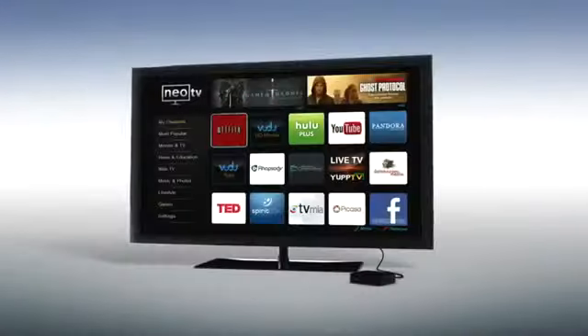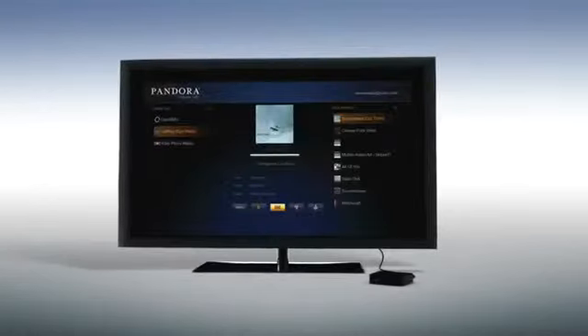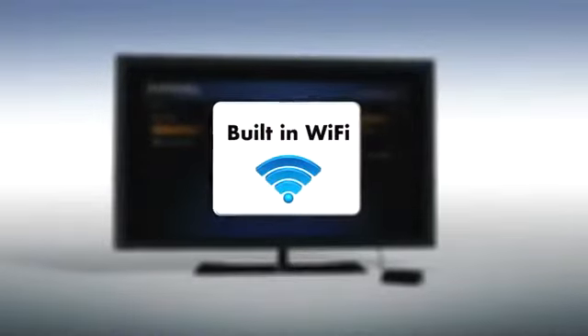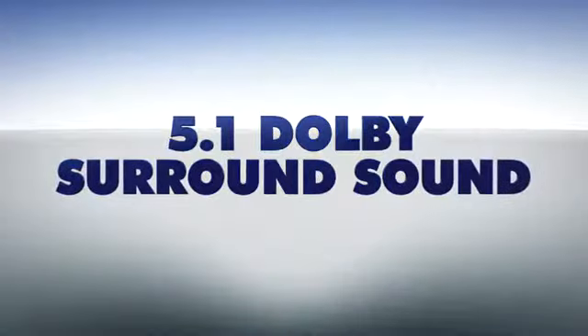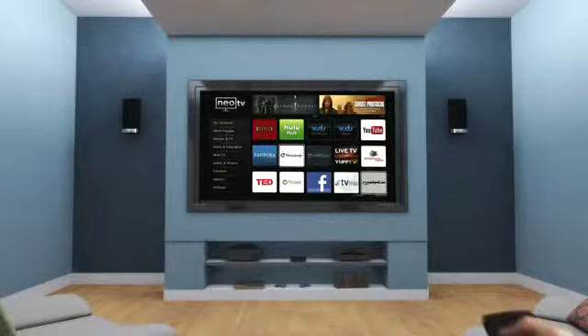With NEO TV, we give you access to hundreds of online channels on your TV through one simple-to-use streaming player. It's fast and easy to connect with your high-speed network, delivering incredible 1080p HD streaming performance and 5.1 Dolby surround sound that gives you an unforgettable big-screen home entertainment experience.